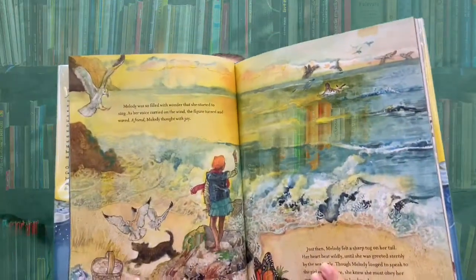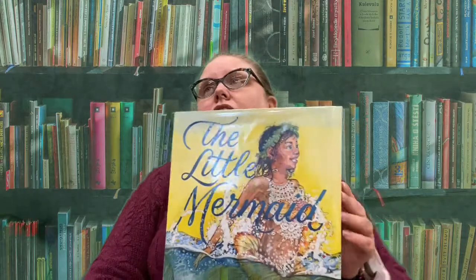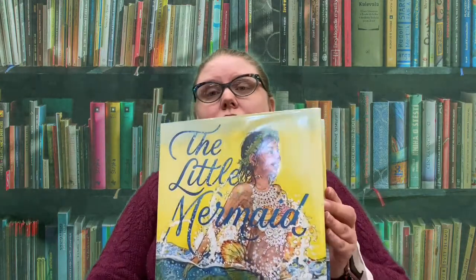The one thing that I really thought was cool was when she went up to the surface, she saw another little girl. She wanted to be her friend because Melody is very curious and she likes to look for new things. She's really curious about what's happening on land.